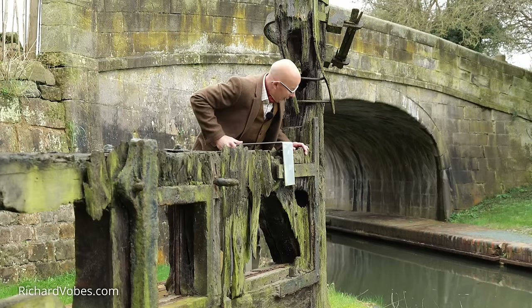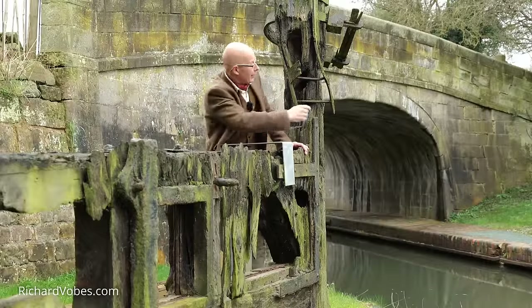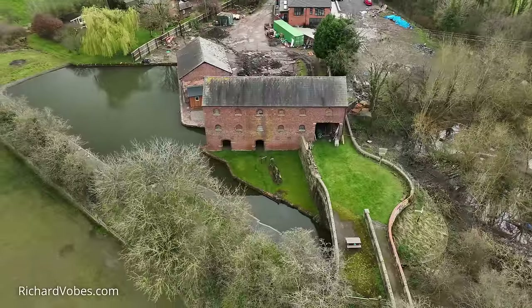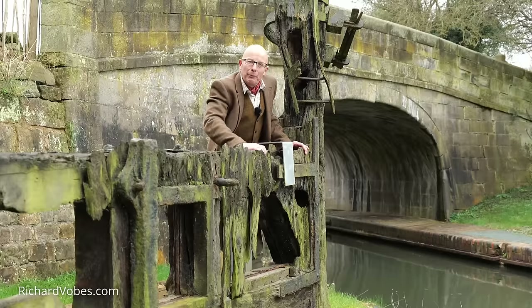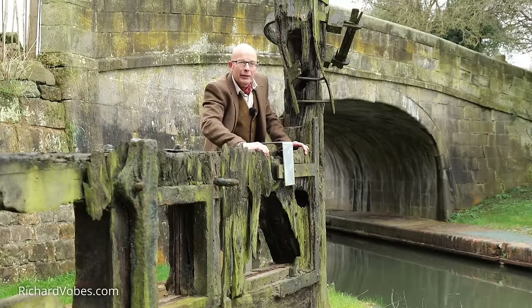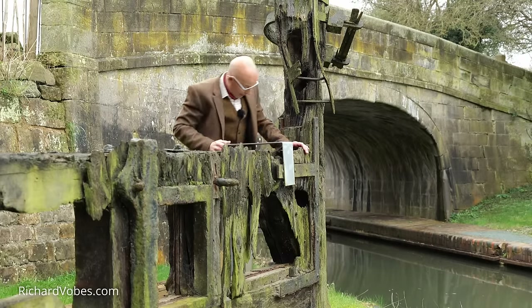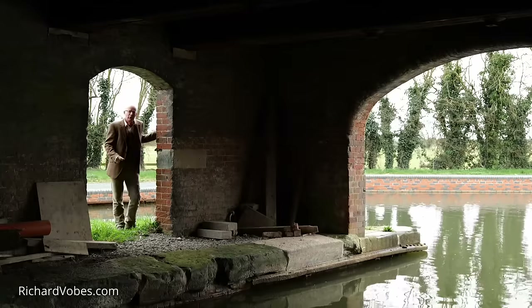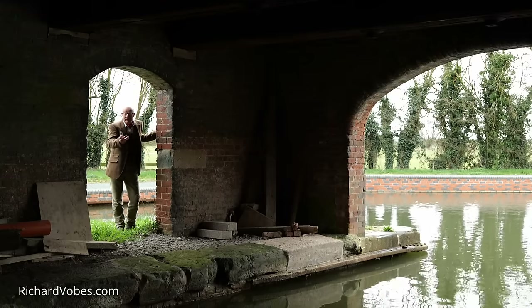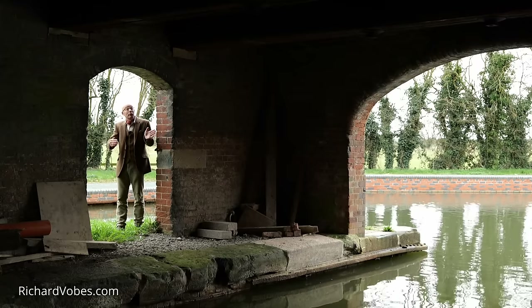Look at this old gate — this is a stop gate. It was used to block off the canal before you come into Wappenshaw Junction, where you find the Thomas Telford building that we're going to look at. I don't remember this gate from my previous visit. I understand that when they were draining all the muck, they discovered it and decided to keep it as something to show off. Wappenshaw Junction, presumably named after the village of Wappenshaw, is the point where the Newport Canal meets up with the Shrewsbury Canal.